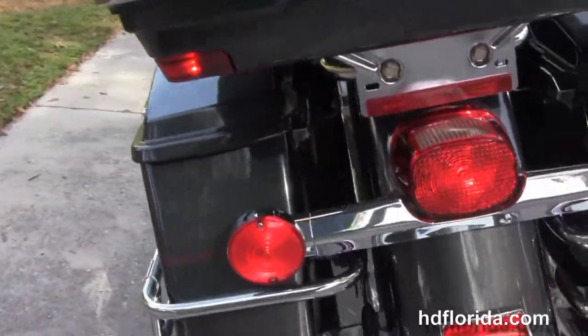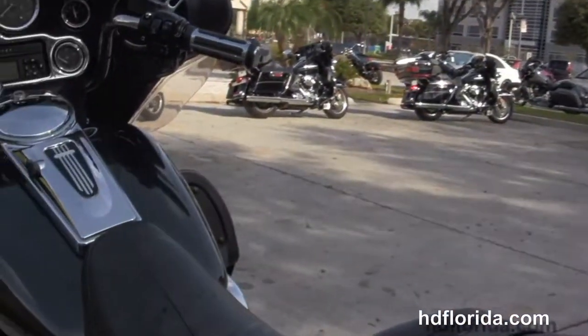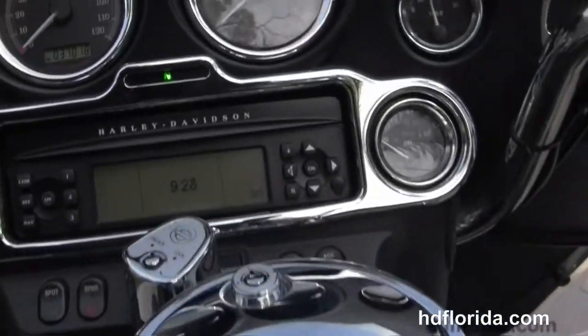This bike is in black pearl — great looking bike. Chrome luggage racks sit on top of the tour pack, with the Tour Inspire 2-up seat and the chrome and black tank trim.